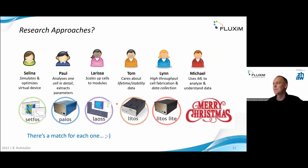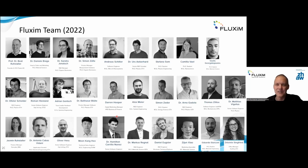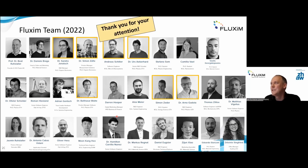To conclude: different researchers have the opportunity to use different tools — for simulation, for detailed parameter extraction with instruments, and for scaling up. Topics of stability were not covered today due to time constraints. I thank my team at Fluxim and the people mainly involved in these case studies.